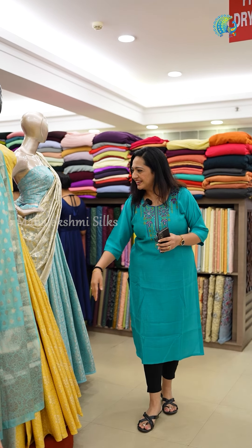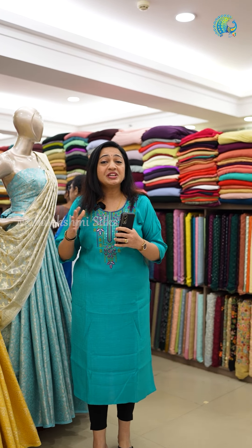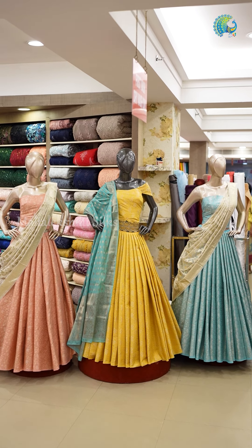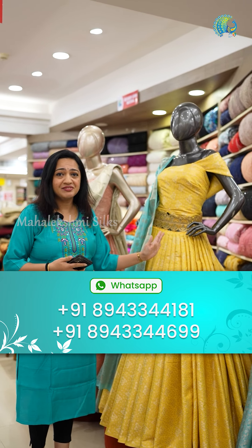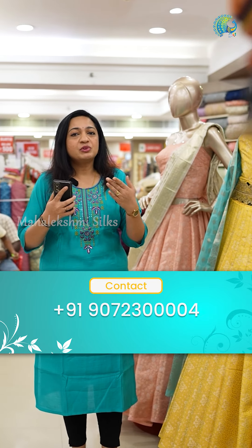Our designers have got a lot of Banarasi dress materials. It's so beautiful — the Banarasi materials. It's not a full heavy work, it's not a full pastel shade. I'm going to set it for the wedding season.